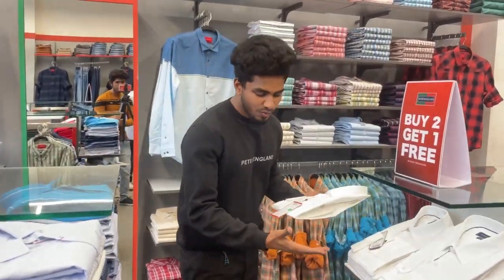Buy to get one offer. White shirt is a whole collection. Peter England pant and Peter England t-shirt. Peter England watch.